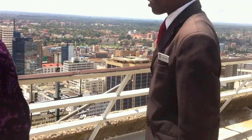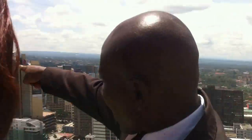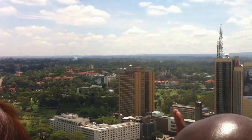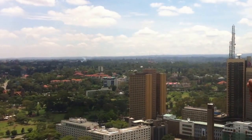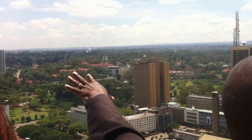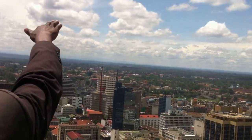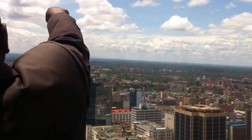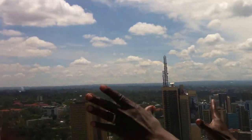Where do Chinese live? Most of them are Chinese ambassadors. You can see the state house — the white building in the forest. The Chinese ambassador is opposite our state house. Most of our Chinese people live in Upper Hill, and others in Runda, behind the United Nations, where you can see.